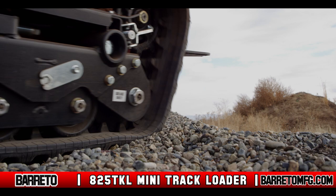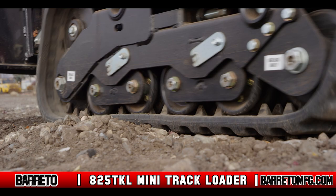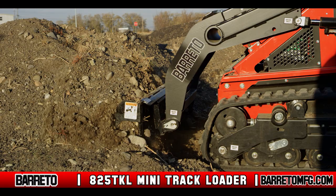The 825 TKL mini track loader features a 9-inch wide track that creates only 610 square inches of ground contact and only 4.6 PSI on each side of the machine, which reduces the impact on the job site and gives outstanding traction on wet soil, clay, sand, or steep terrain.